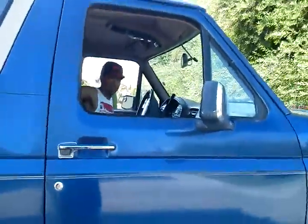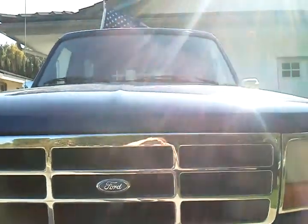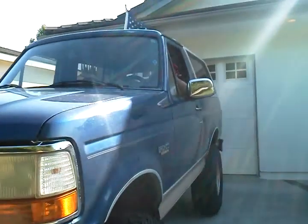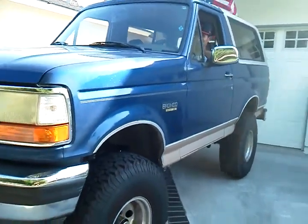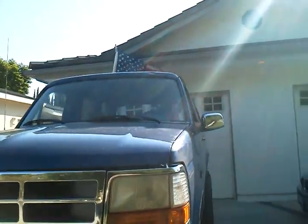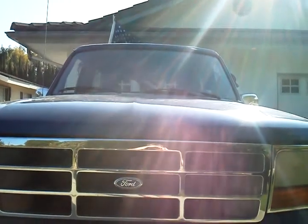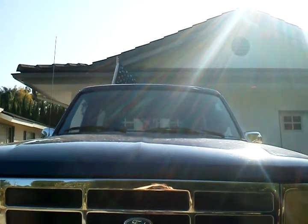Alright, he's going to show us his PA system and his Bronco. Nice truck. Show us what else it has. I think that's pretty much it.